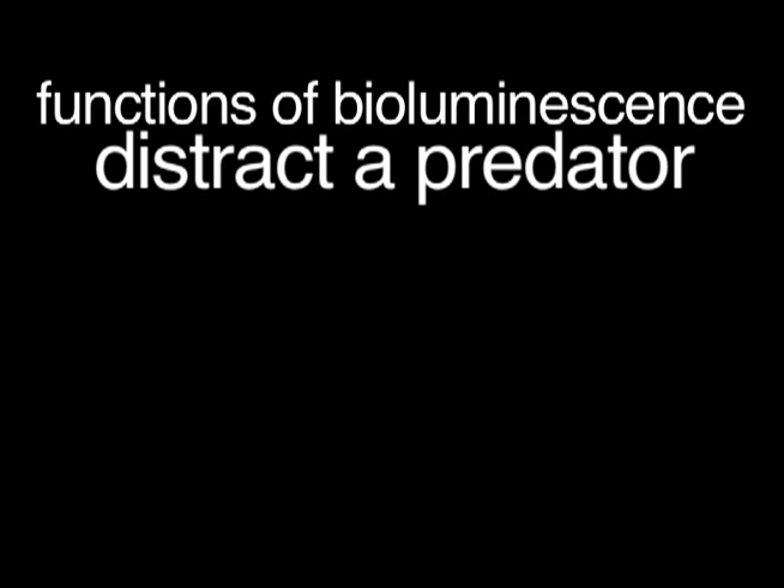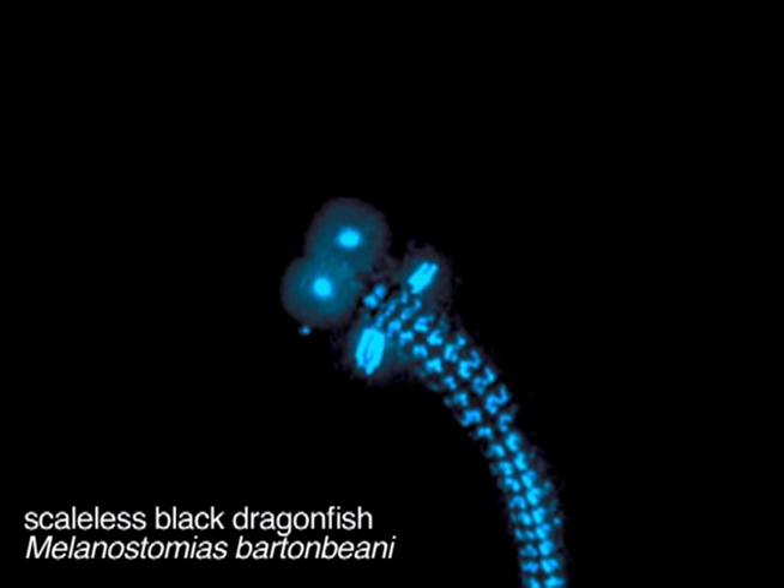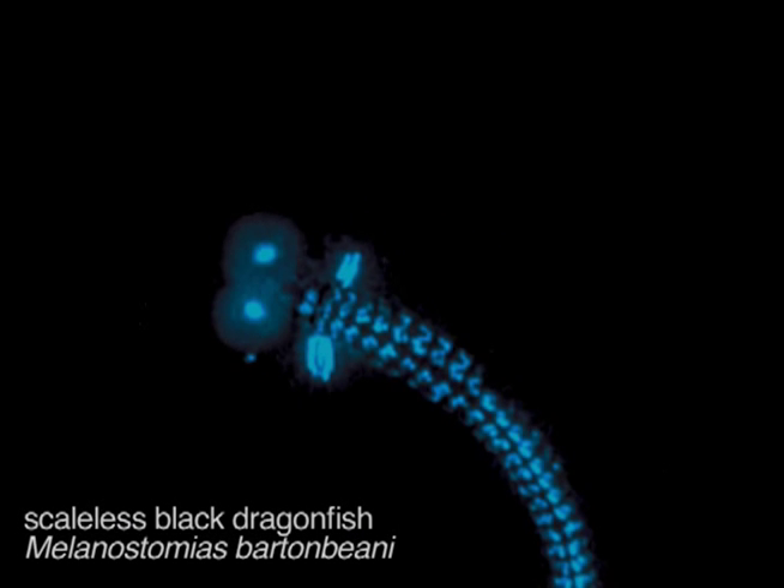Other organisms seem to light up to attract mates or food. And this little fish is using its lights as an alarm. If you're caught in the clutches of a predator — in this case the predator was Witter holding its tail — your only hope for escape may be to attract the attention of a larger predator that will attack your attacker and give you an opportunity to escape. It's called a burglar alarm.